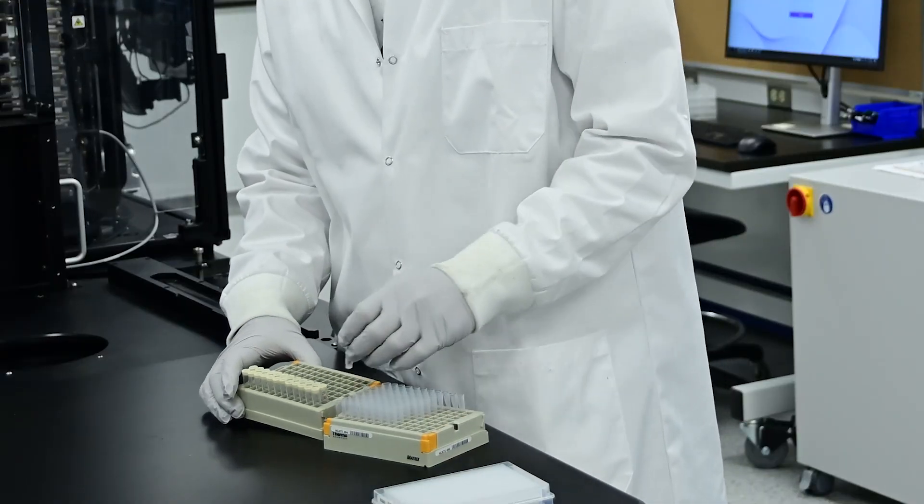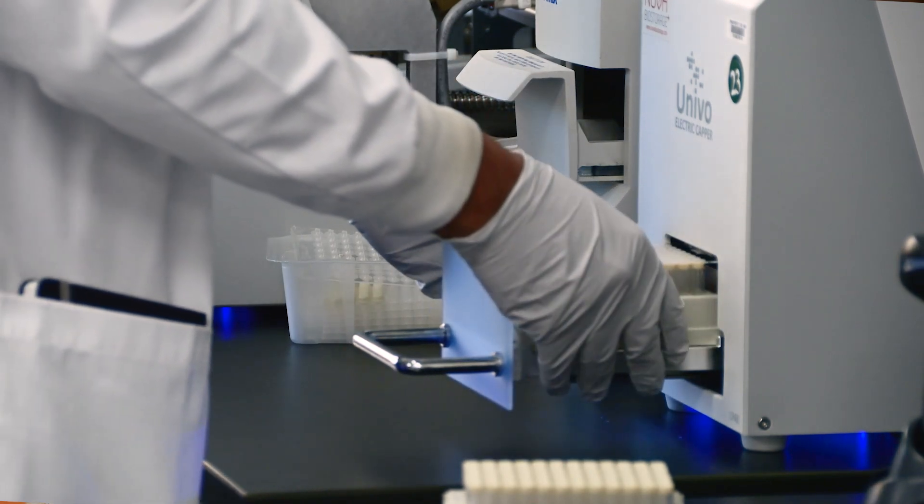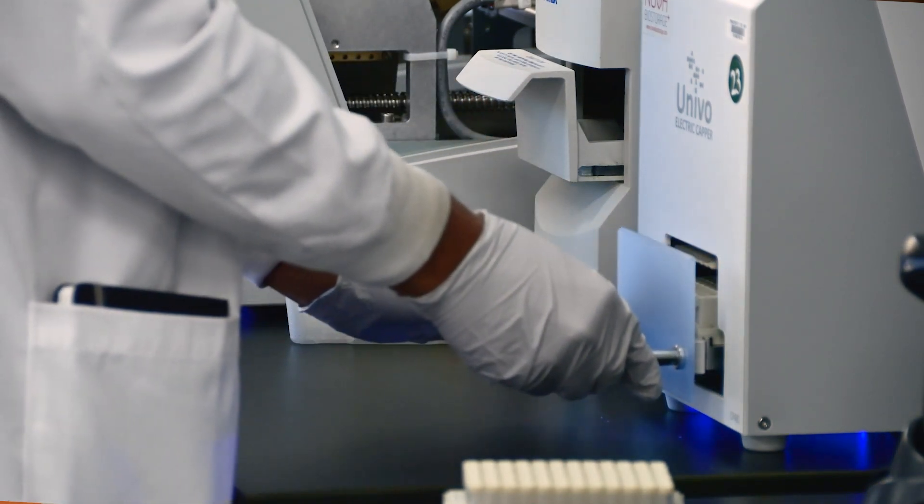Our compound management group can actually plate combinations of compounds — not just testing one compound at a time, but testing multiple compounds together to see if they work better in combination than they do separately.